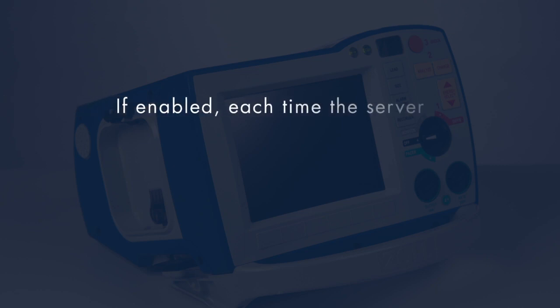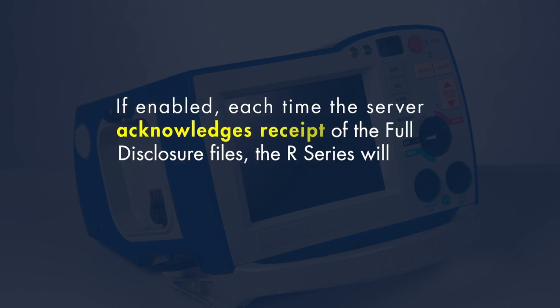Auto-Case Deletion: If enabled, each time the server acknowledges receipt of the full disclosure files, the R-Series will clear files from its memory. This feature ensures that the full memory capacity of the R-Series is available for the next clinical case.